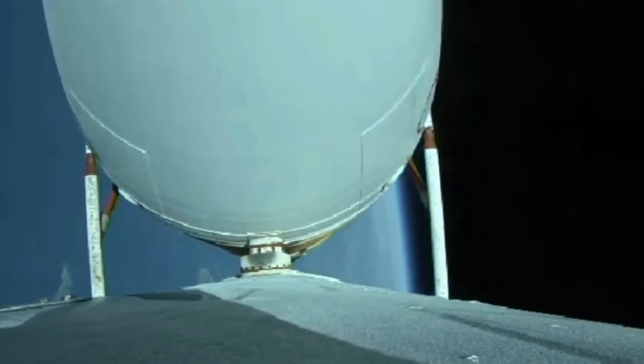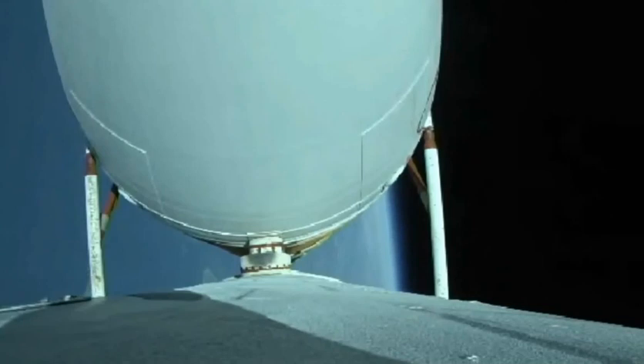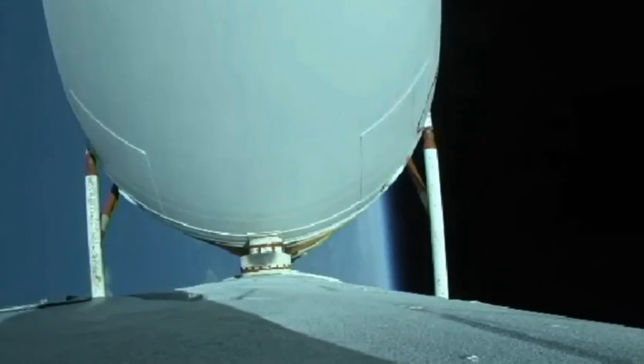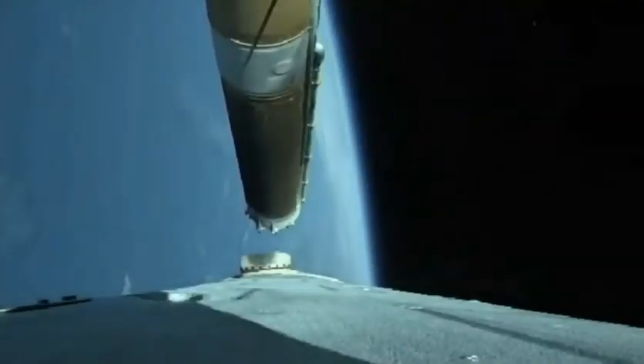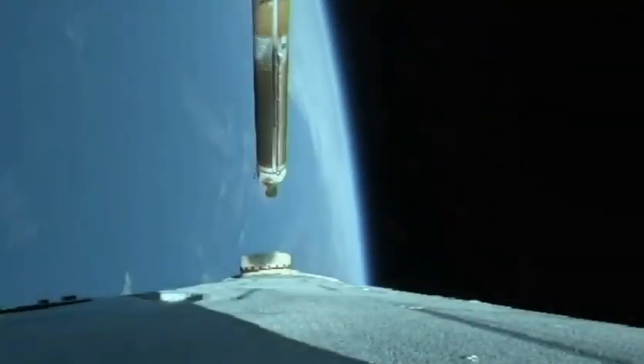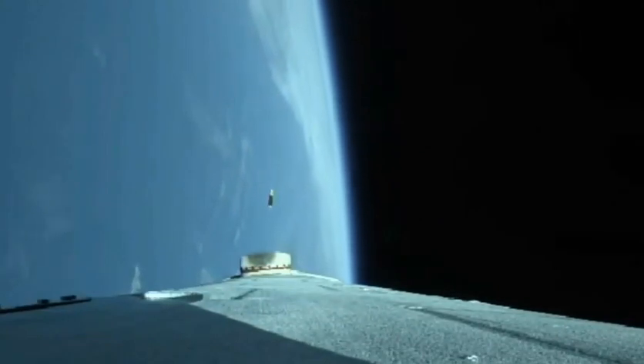Vehicle is now passing Mach 10. Chamber pressures on the R-68A engines continue to look good. Port and starboard booster engines now throttling down to partial thrust in preparation for cutoff as expected. And we have cutoff of the strap-on engines — standing by for separation. We have good indication of separation of the port and starboard strap-on boosters. Core booster is now throttled back up to the full thrust mode. Engine response looks good. Four minutes 10 seconds into flight.